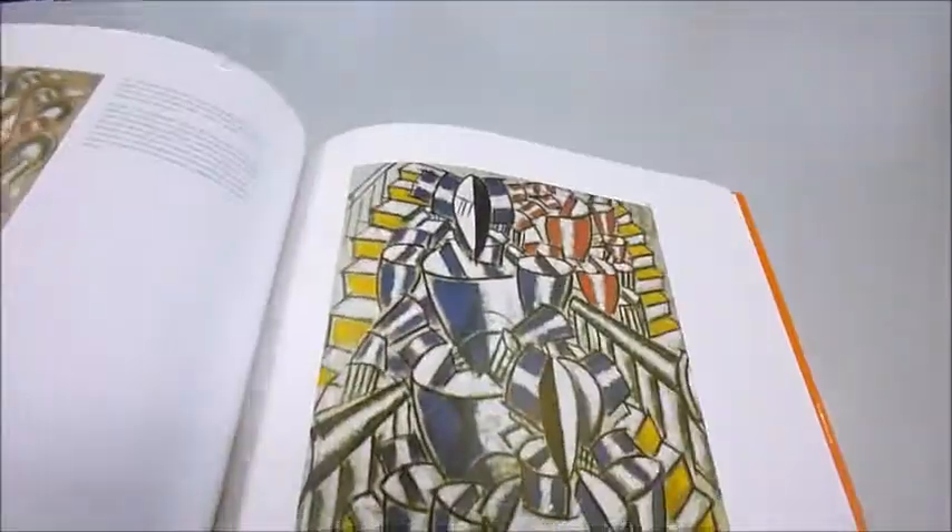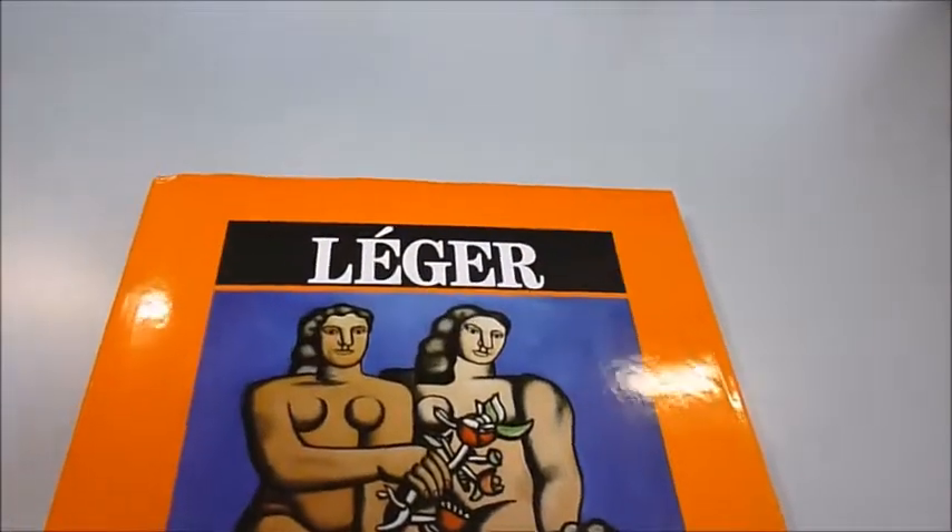Bold black outlines, primary blocks of colour, tangles of figures, gouaches and murals. Yes, an admirable book — £7.50 through Bibliophile. Léger.